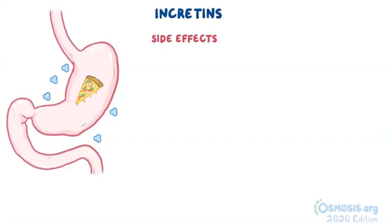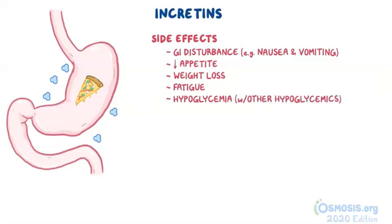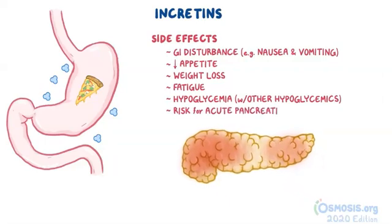Common side effects of these medications include gastrointestinal disturbance such as nausea and vomiting, decreased appetite, weight loss, and fatigue, but also hypoglycemia when used in combination with other hypoglycemics. Finally, incretins are associated with the potential risk for acute pancreatitis.